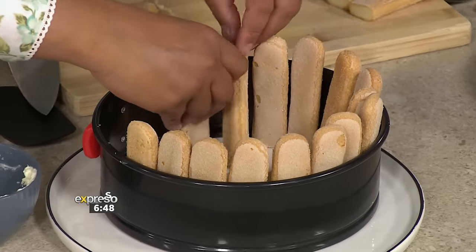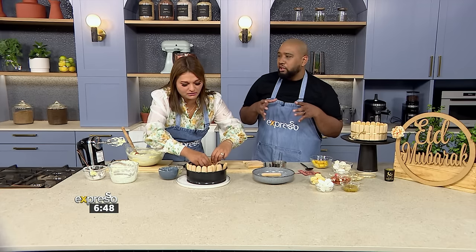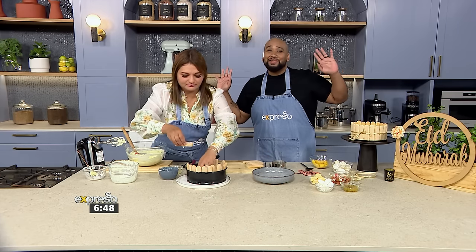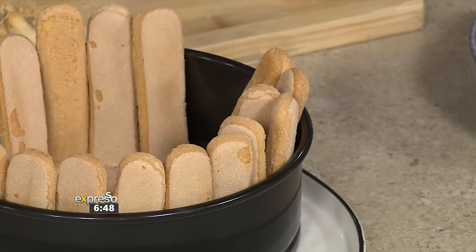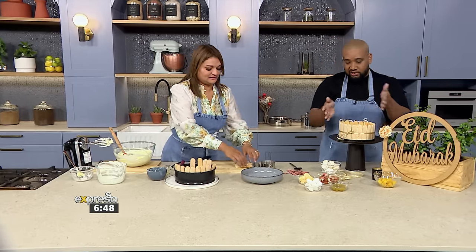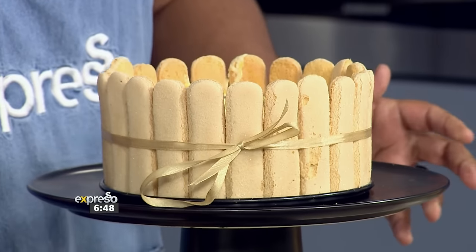These boudoir biscuits are not behaving today — I couldn't get the soldiers to stand up straight. You know what? This is where we fast forward. So here's one where we've got our biscuit base, the biscuits inside, and we've added the filling to it. This goes to the fridge and we decorate just before serving.